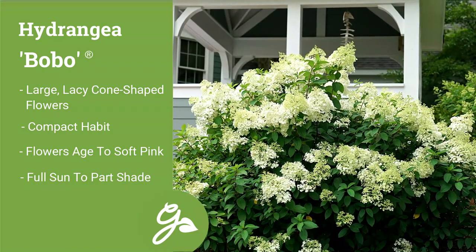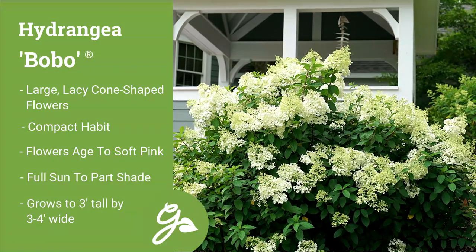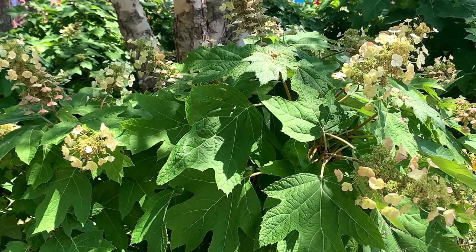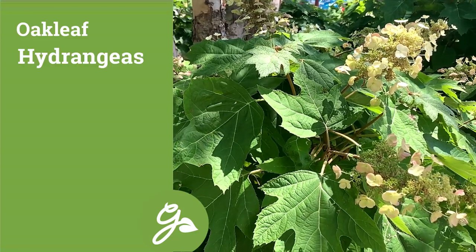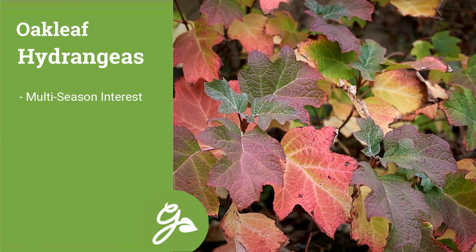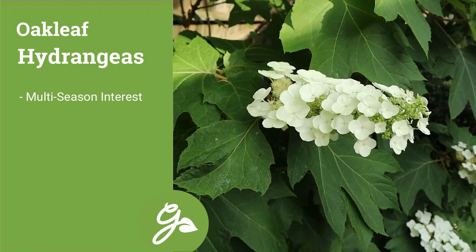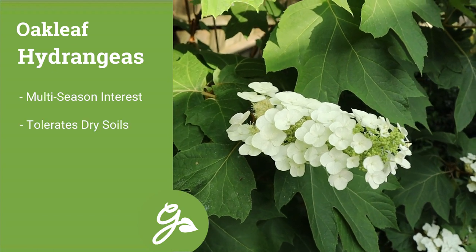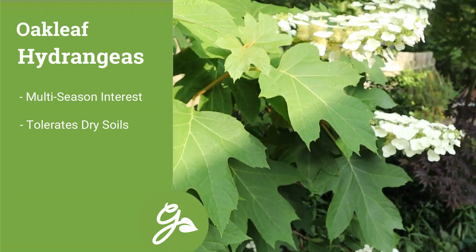This tried-and-true variety grows to just three feet tall by three to four feet wide at maturity. Oak leaf hydrangeas are prized for their long, pyramid-shaped flower spikes on a shrub with multi-season interest, including large dark green leaves that turn an eye-catching shade of red or burgundy in the fall. They can withstand warm temperatures and drier soil than other types of hydrangeas, giving hope to gardeners with more challenging conditions.